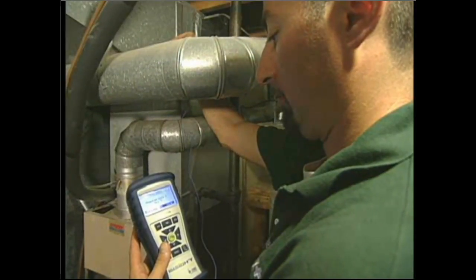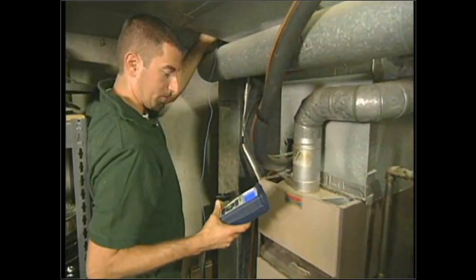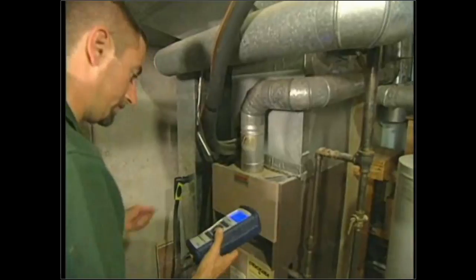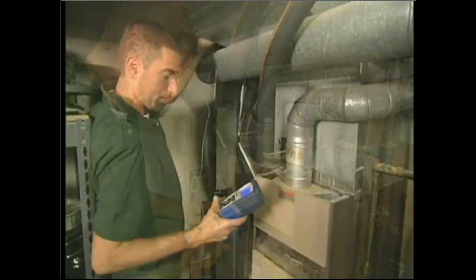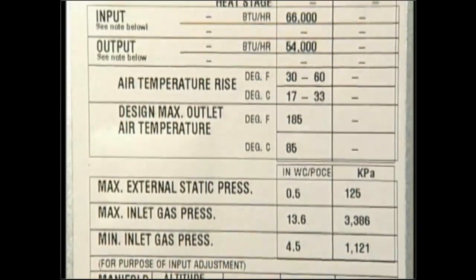That's a great case in point for why an auditor needs to understand the importance of each of these tests as they relate to each other. By taking all these tests, you can see the corrections that you can recommend — the auditor is providing pertinent solutions that help the homeowner and reveal exactly how the system is operating.